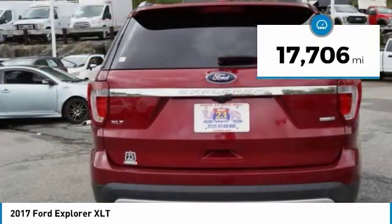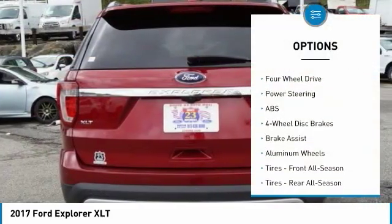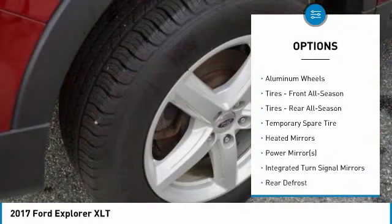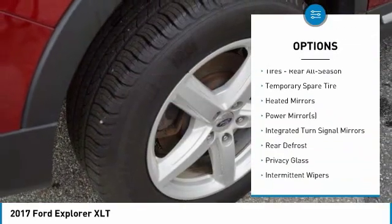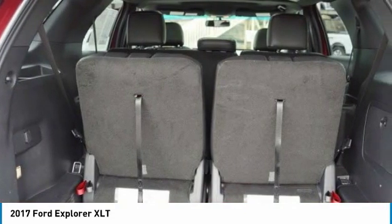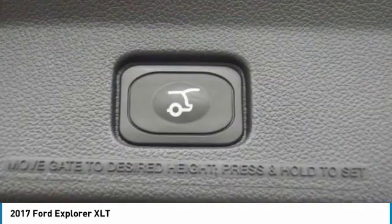Here are some of this vehicle's great options: steering wheel audio controls, power passenger seat, anti-lock braking system, keyless entry, leather-wrapped steering wheel, Bluetooth, adjustable steering wheel, power steering, four-wheel drive, and four-wheel disc brakes.